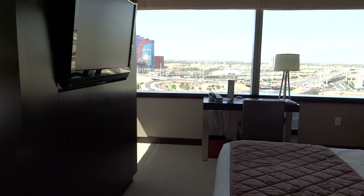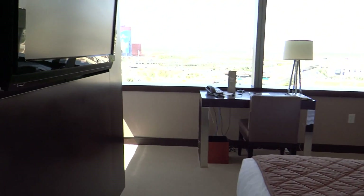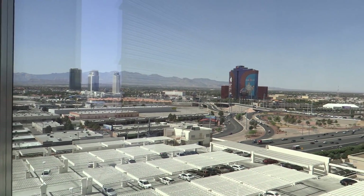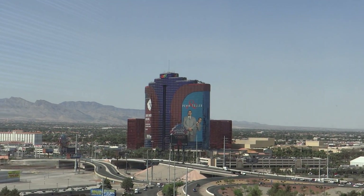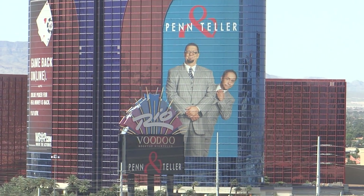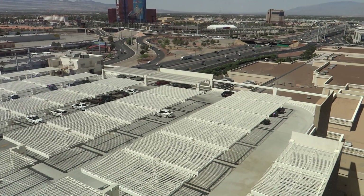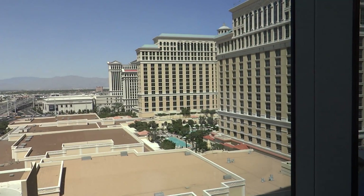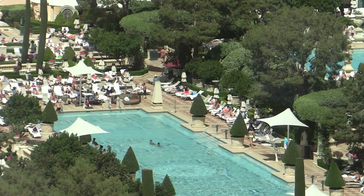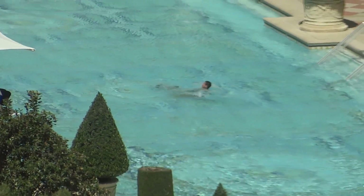In here we've got the bedroom — double bed, nice comfortable mattress, pillows, and another TV. Walking through to the view, you've got the Rio over there. On the other side there's no view, we're too low — you've got a great view of the car park, which is not too full at the moment. And you've got a view of the Bellagio pool over there; if you zoom in you can see some people swimming in the water, having a frolic.